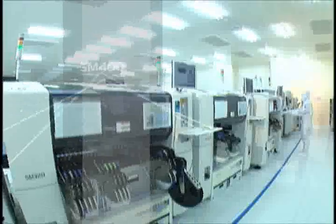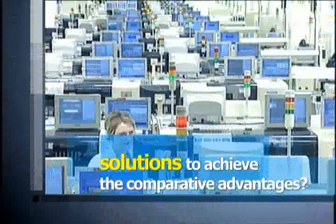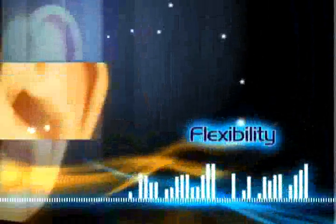What would be the solutions to achieve the comparative advantage under the fiercely competitive market environments? Productivity. Flexibility. Production quality. Change over time. Cost of ownership.